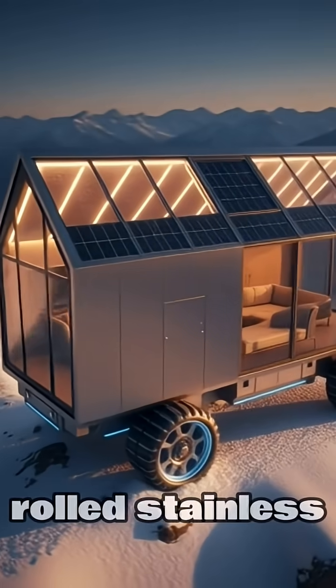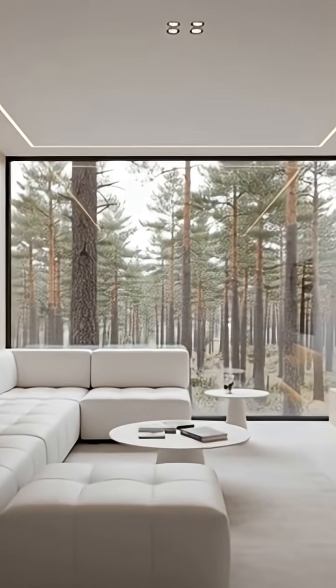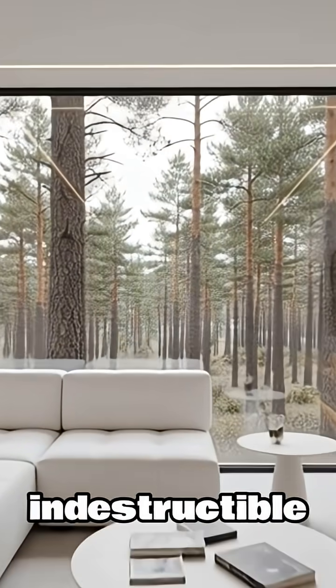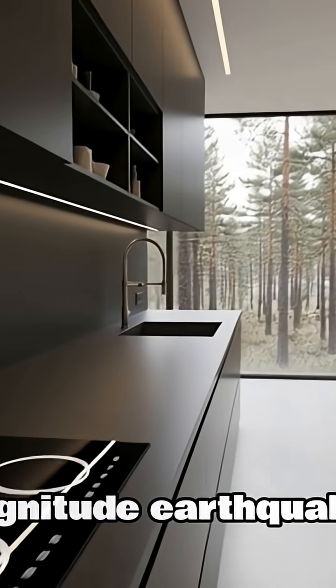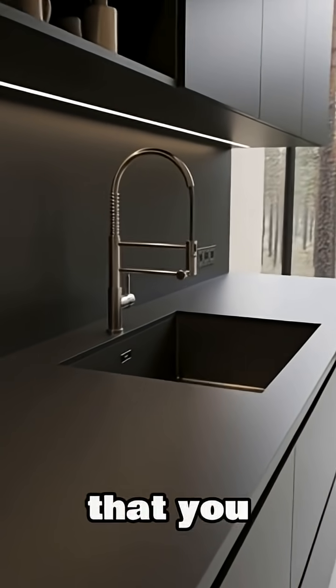Because it's built on a cold-rolled stainless steel exoskeleton, it's practically indestructible — rated for Category 5 hurricanes and magnitude 8 earthquakes. It's essentially a vault that you can live in.